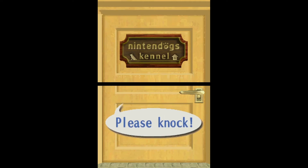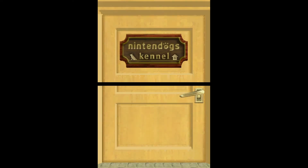Hello and welcome to video gaming video number seven for the video gaming performance class. Today's game is Nintendogs.